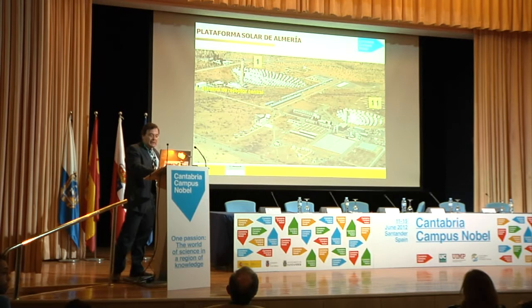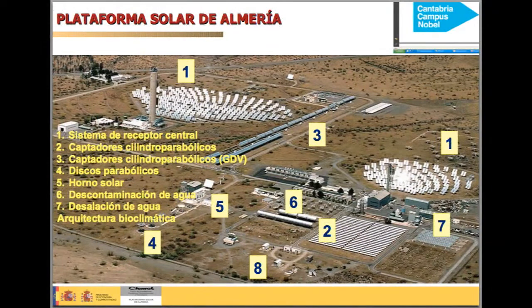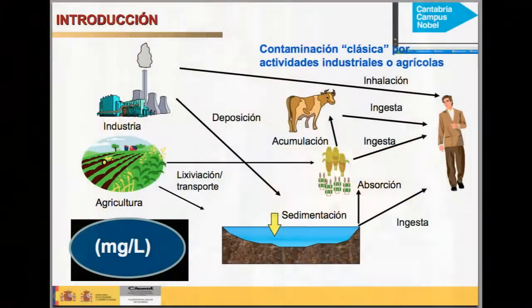There are a lot of different installations here — perhaps during the round table I could explain more about this — but we are talking about solar thermal and also treatment of water, not only contamination but also desalination. Today I will tell you mainly about the problem of water and contamination.